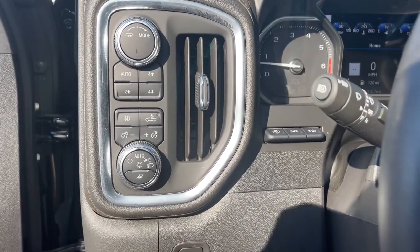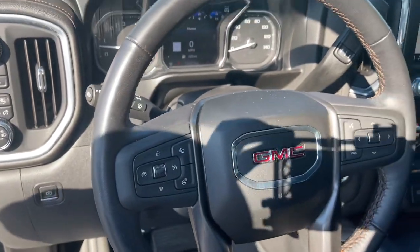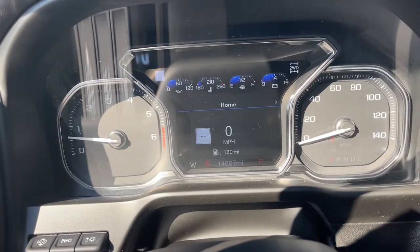Feel prepared to tackle any project in this powerful Sierra Limited. Treat yourself to a test drive today. Our staff will toss you the keys and give you an outstanding customer experience.